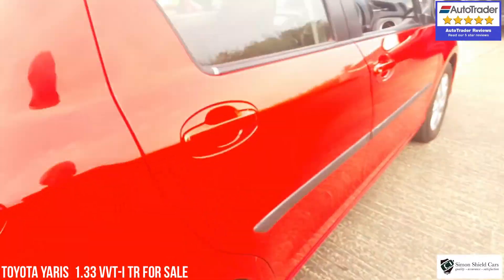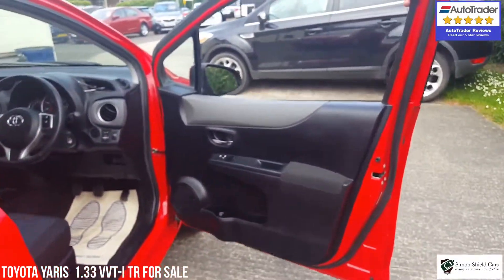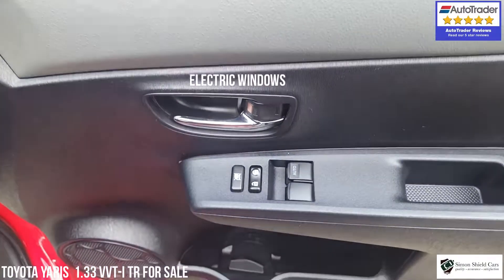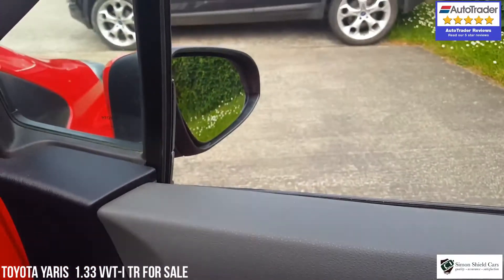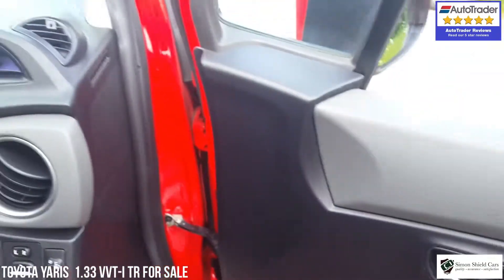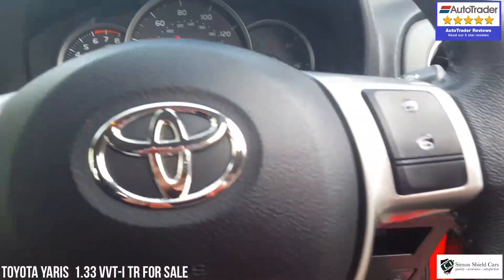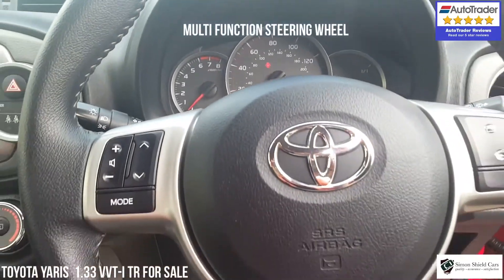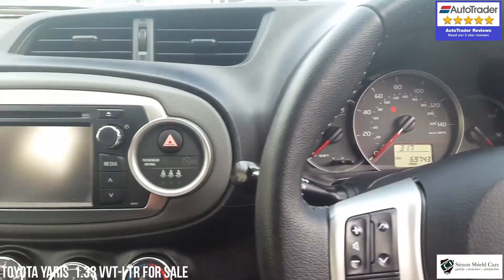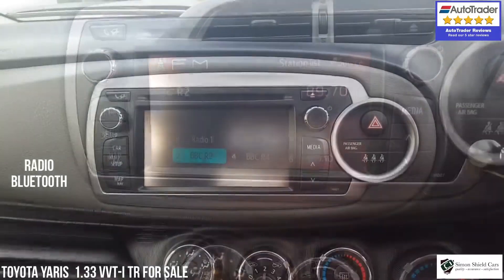And let's have a look in the front. Again, big wide opening door. As you can see on the door here, we've got the electric window switches, and moving on to the dashboard we've got the electric mirrors and multi-function steering wheel.